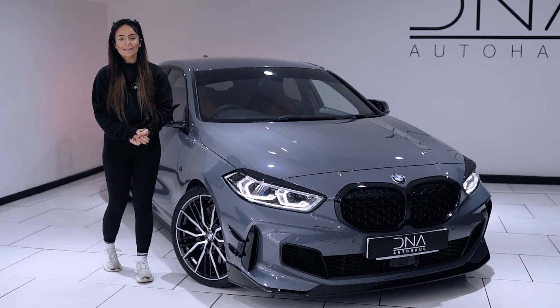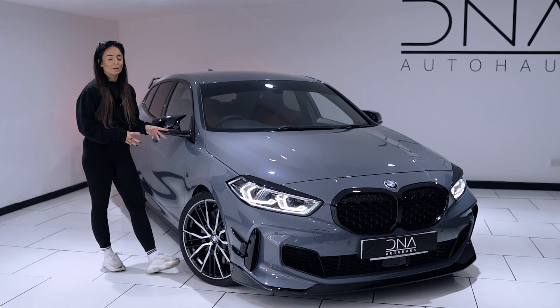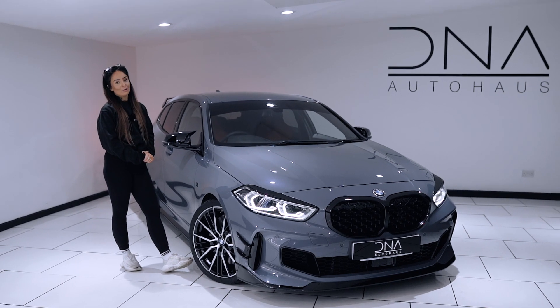Which today brings us to this stunning BMW M135i, finished off in Storm Bay Grey.